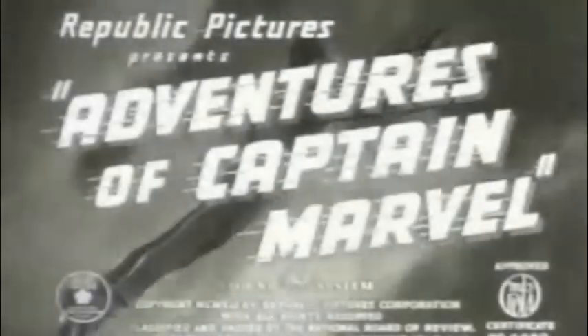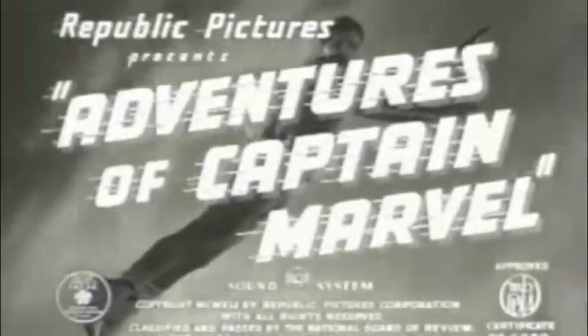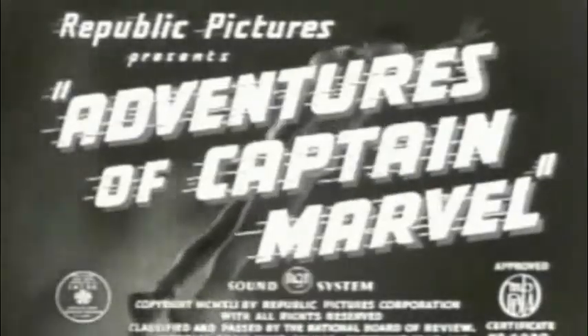This appeared in theaters as what was known as a serial, which was a small movie broken down into chapters and shown before a feature presentation. It was an incredibly big milestone, and the flying was done by actually hanging a dummy from a string and zipping it across a line.